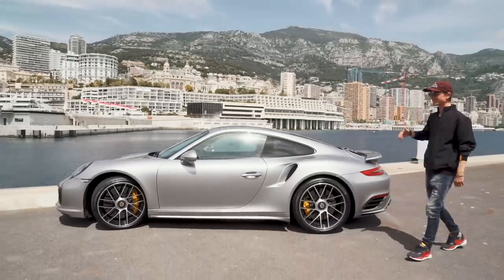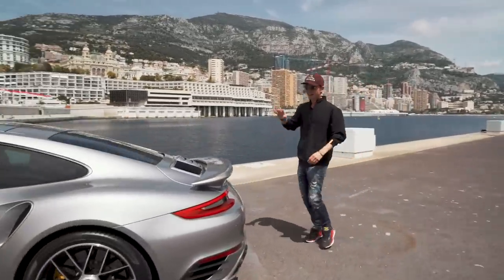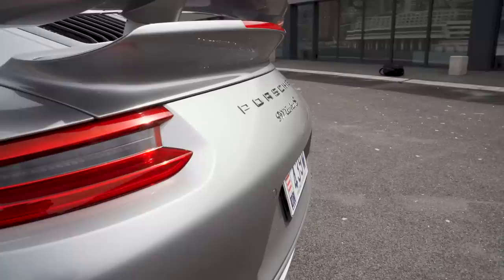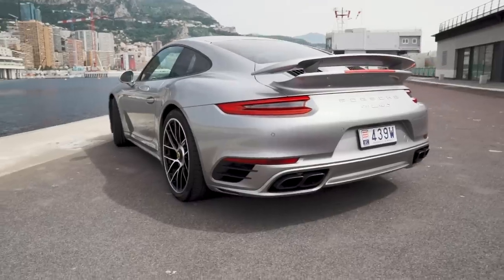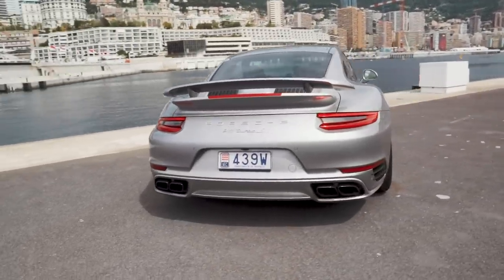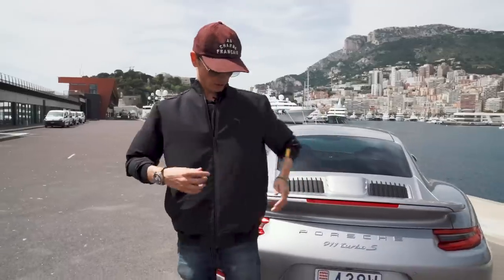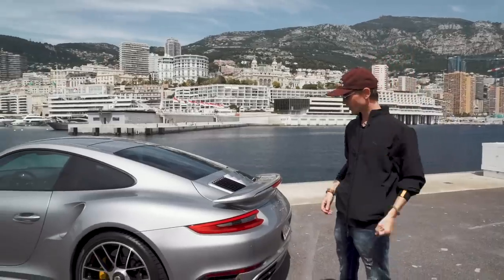What a beast it is. Come over here — I want to show you this is my favorite angle of this car. This may be controversial, but I think the Turbo series cars are actually the most beautiful, the ones that look and photograph the best of the 911 series — more than a GT2 RS or GT3 RS. They've gotten all the proportions right, with this beefy body kit.